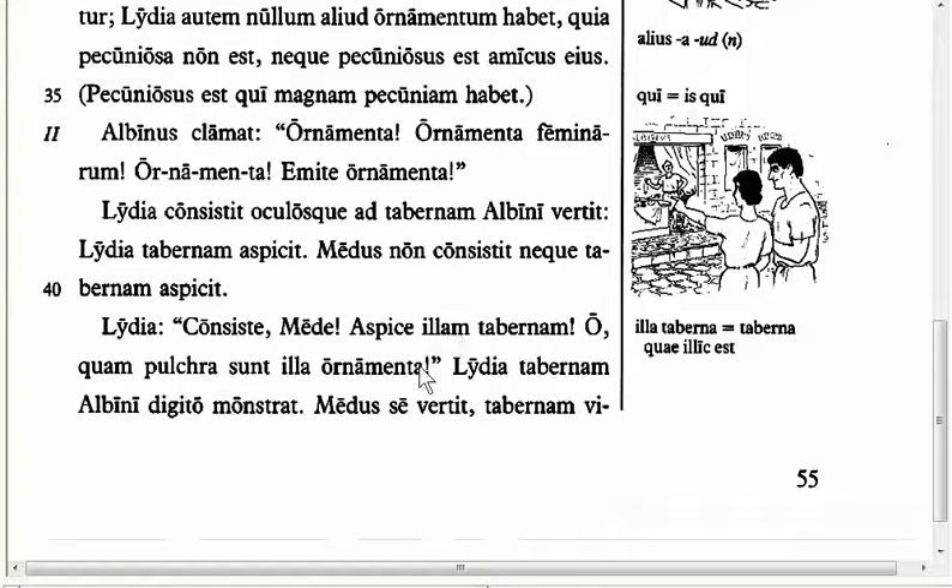I also have Line 42 to show you: 'O quam pulcra sunt illa ornamenta' — 'Oh, how beautiful are those pieces of jewelry.' Here we have a different form of quam. It looks like the qui, quae, quod we saw earlier, but it's used in an expression of strong emotion, like 'oh, how beautiful.' Here it's just adverbial — we translate it as 'how beautiful it is.'